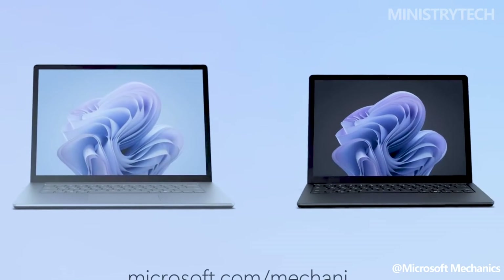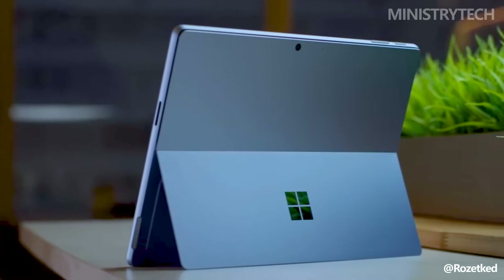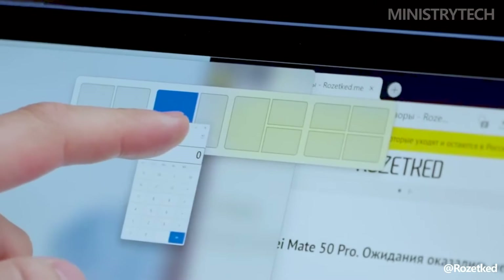Now that the disclaimer has been addressed, let us tell you about the new Surface Pro 10 for business and how it differs from the Surface Pro 9 that came before it. Check out the main distinctions with our comparison guide.